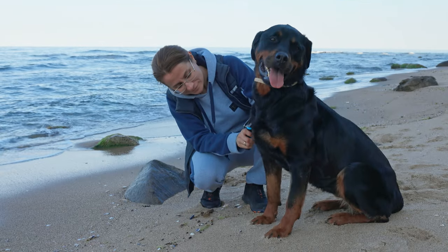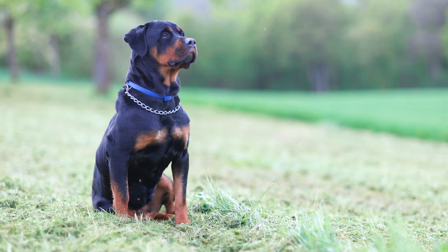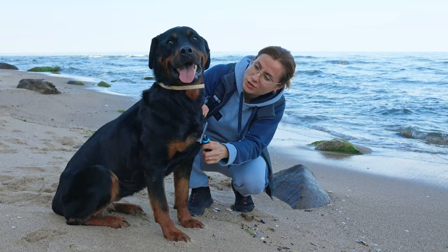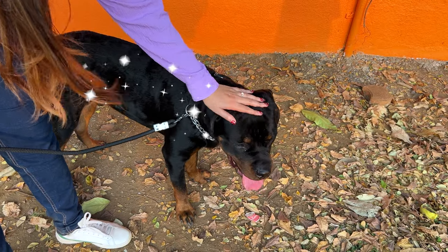That's why brushing at least once a week is a must. It not only gets rid of loose fur, but also prevents any mats or tangles. A rubber grooming mitt or a stiff bristle brush is perfect for this job. Plus, brushing helps to distribute natural oils, giving your dog's coat that extra shine.